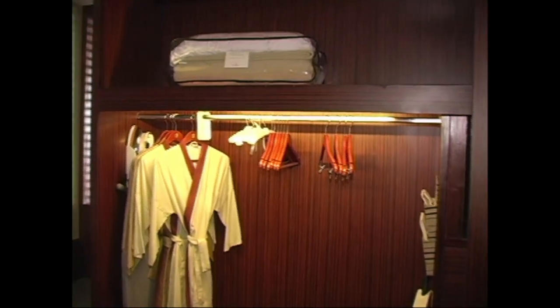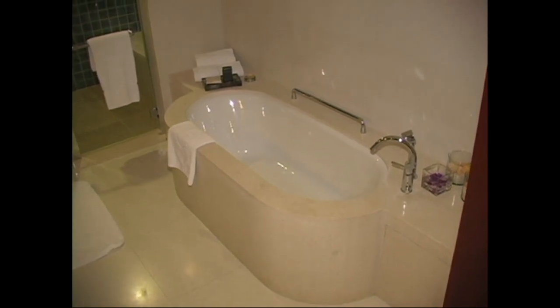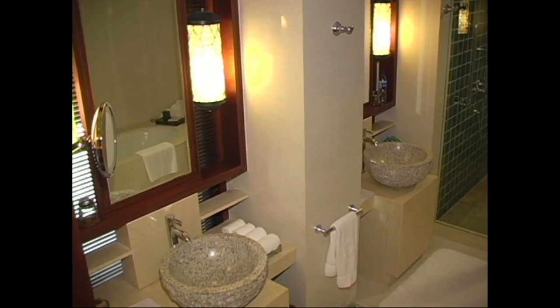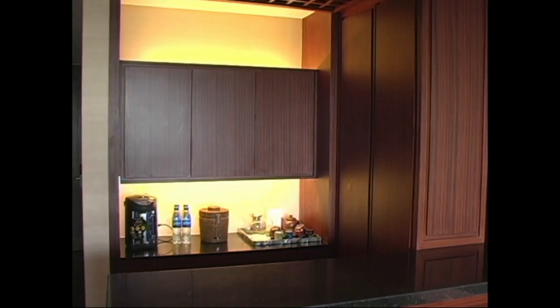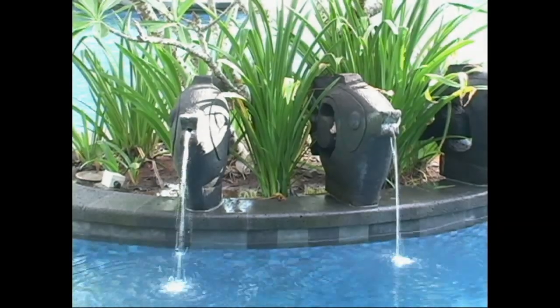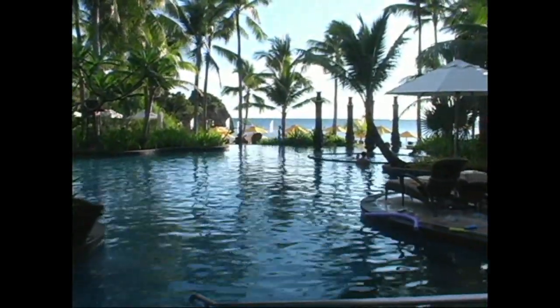Here we have the closet area with bathrobes, iron, ironing board, in-room safe, and umbrellas. Again, here we have the beautiful bathroom, all marble with a porcelain tub. Here we have the wash area with his-and-her sinks, and you can see the shower off to the right. Here we have the bar area, so if you're entertaining guests or family. Right outside this room is the pool area — just a spectacular pool. All around the pool are trees, so it's very shaded, and if you want sun, you can walk out to the edge of the pool where there's the beachfront.